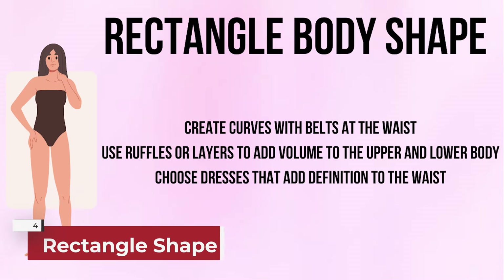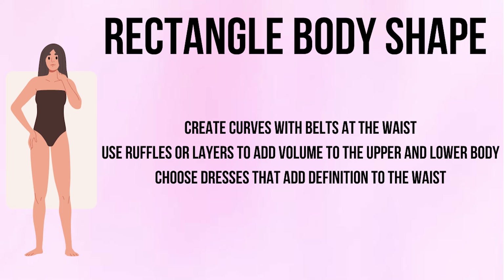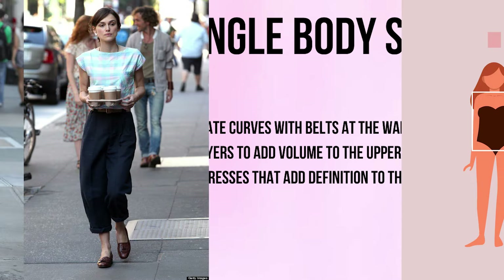If you have a rectangle shape, create curves with belts at the waist, use ruffles or layers to add volume to the upper and lower body, and choose dresses that add definition to your waist.